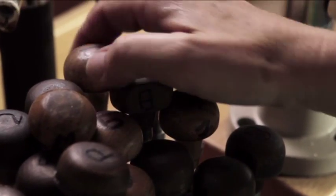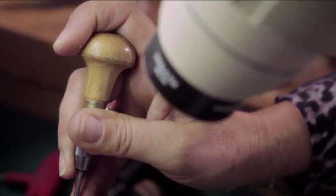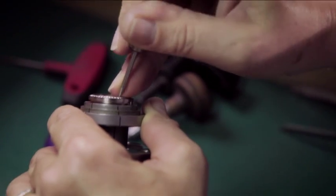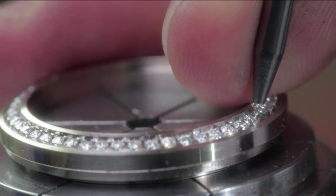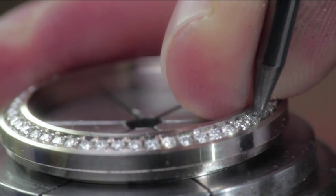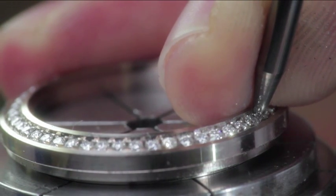Depending on the model, our gem-setters will choose a grain setting, a claw setting, or a prong setting, and they will mix and match cut stones. The gem-setting of a watch constitutes an important stage in its conception, thus allowing its lines and volumes to be highlighted.